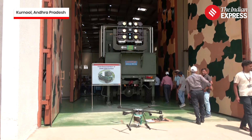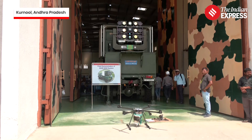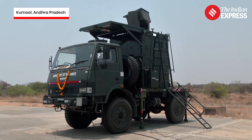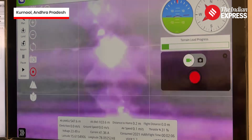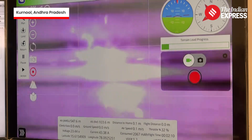Developed by the Defence Research and Development Organisation — the DRDO — the MK2A laser-directed energy weapon was recently put to test at the National Open Air Range in Kurnool district of Andhra Pradesh. The weapon uses a 30-kilowatt high-energy laser beam to neutralise incoming threats with precision, speed and devastating impact.